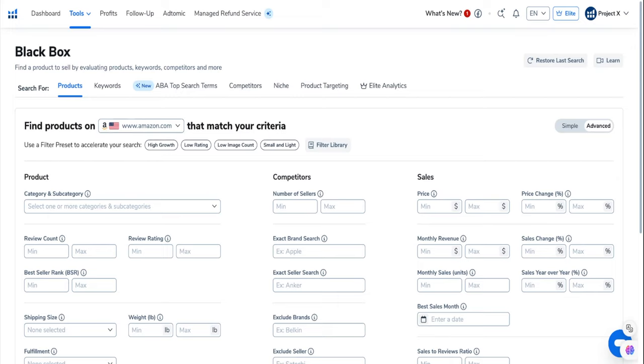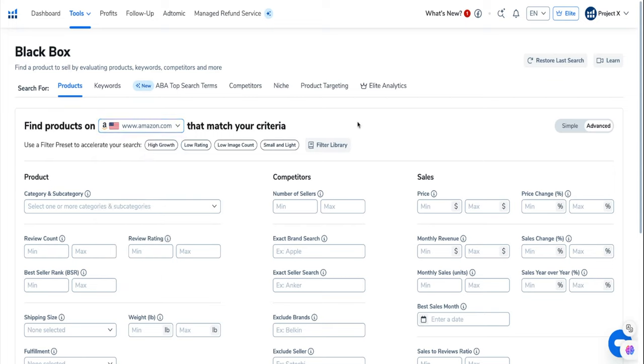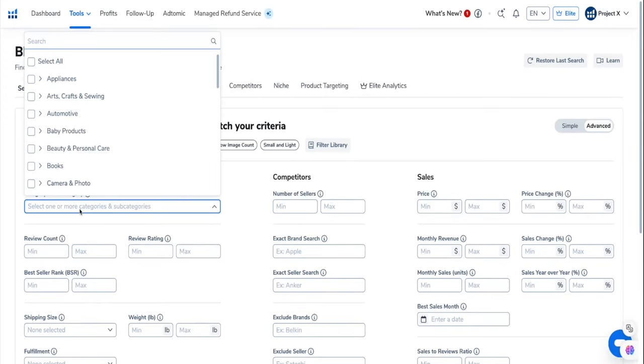If you're in the UK or wherever you want to sell, you can choose the market. I always choose the US because that's where I sell. Then you're going to choose a category. I usually don't tell people to select all — I usually tell people to select certain categories that they're interested in. For example, there was a lady in one of our groups who was really into arts and crafts.